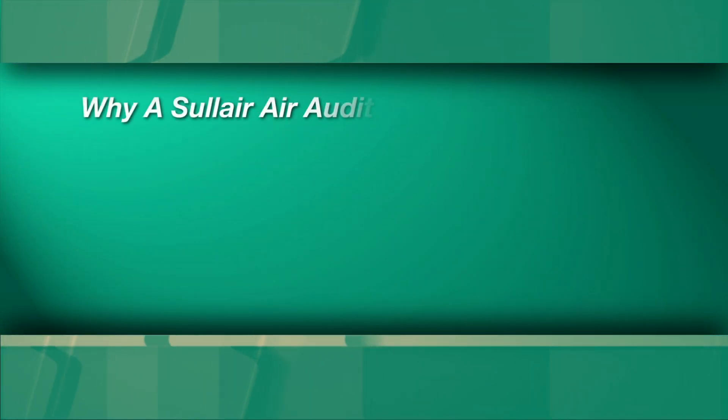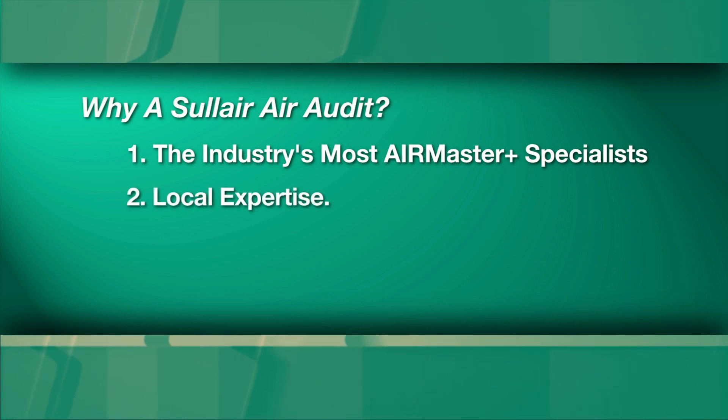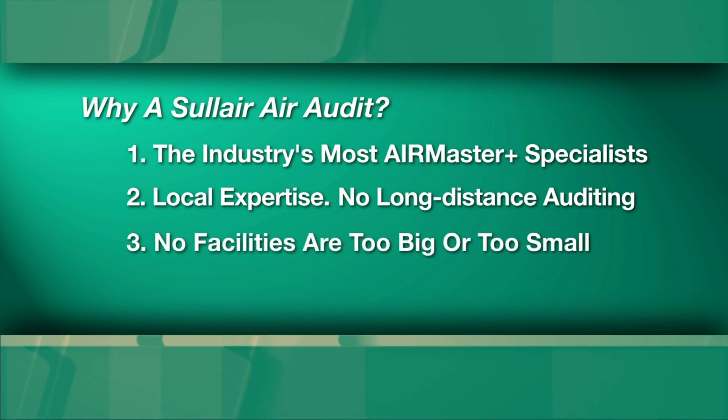So, why a Solaire air audit over other industry air audits? Because Solaire has the industry's largest network of U.S. Department of Energy trained and certified AirMaster compressed air specialists. Because your air auditor will be from your area and will have local expertise — other audit companies have national or regional auditors who will fly in for a few days, or even worse, analyze your data without ever even seeing your facility. Because no facilities are too big or too small, our problem-solving Solaire distributor teams are always at the ready.